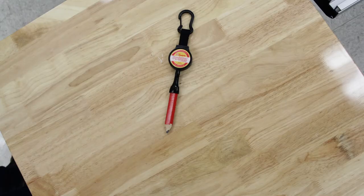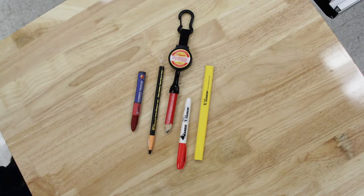Pencil Pull accepts lumber crayons, china markers, permanent markers, carpenters pencils, and jumbo ground pencils.